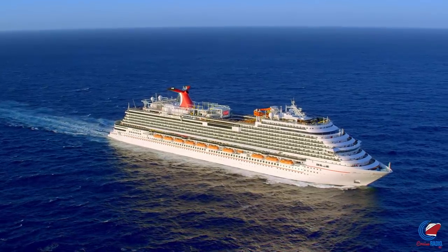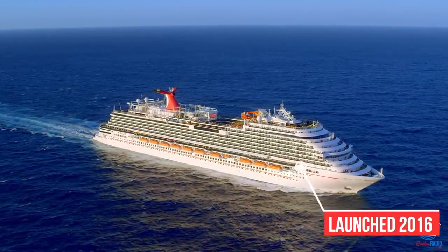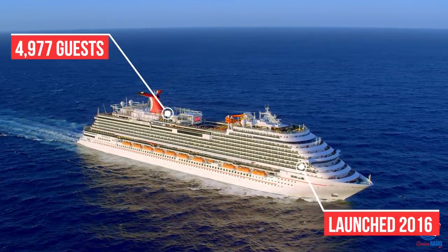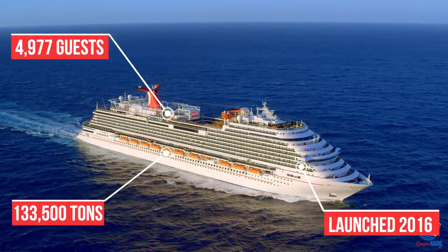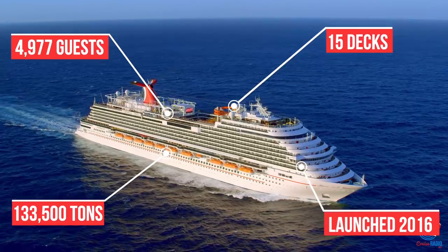Carnival Vista was launched in 2016 as Carnival Cruise Line's first Vista-class ship — the class after the Dream class. She carries 4,977 guests at full capacity, is 133,500 tons, and has 15 guest decks.